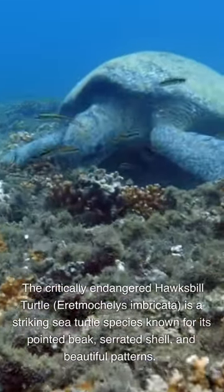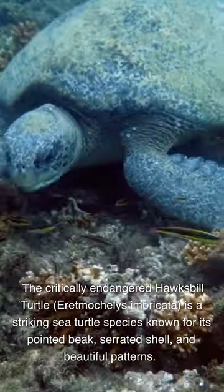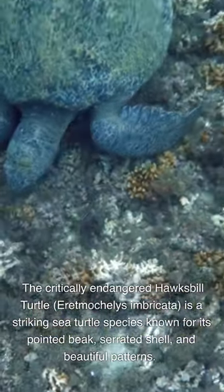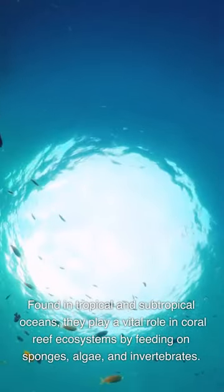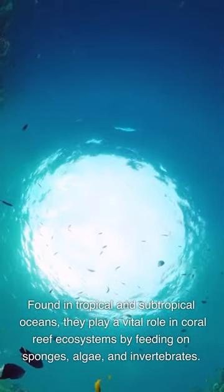The critically endangered hawksbill turtle, Eretmochelys imbricata, is a striking sea turtle species known for its pointed beak, serrated shell, and beautiful patterns. Found in tropical and subtropical oceans, they play a vital role in coral reef ecosystems by feeding on sponges, algae, and invertebrates.